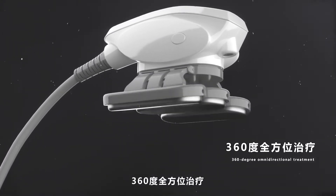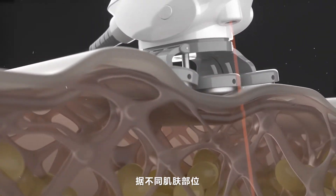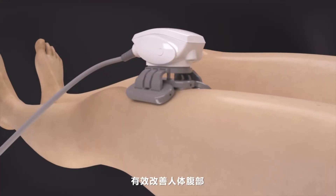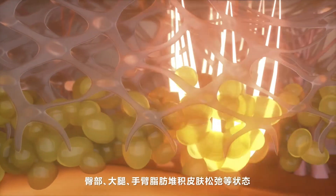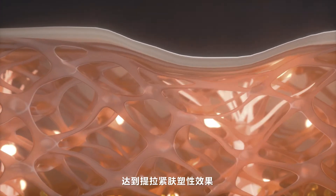360 degree omnidirectional treatment. According to different skin parts, customized energy output effectively improves the situation of the body's abdomen, buttocks, thighs, and arms — fat accumulation and loose skin — to achieve lifting, firming and shaping effect.